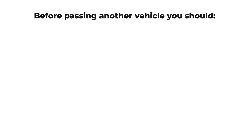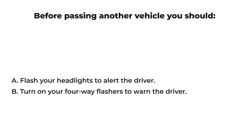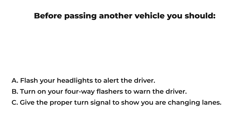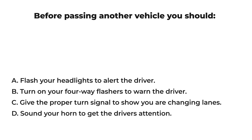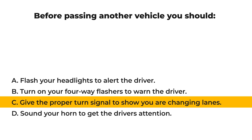Before passing another vehicle, you should: A) flash your headlights to alert the driver, B) turn on your four-way flashers to warn the driver, C) give the proper turn signal to show you are changing lanes, D) sound your horn to get the driver's attention. The correct answer is: C) give the proper turn signal to show you are changing lanes.